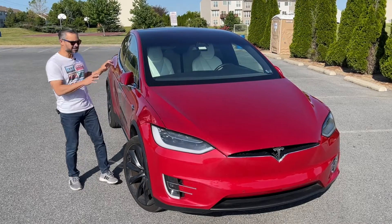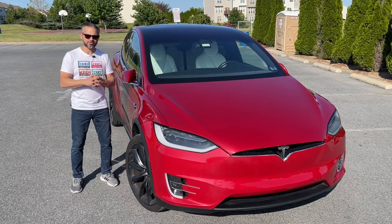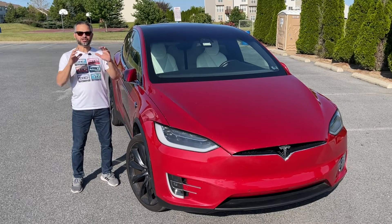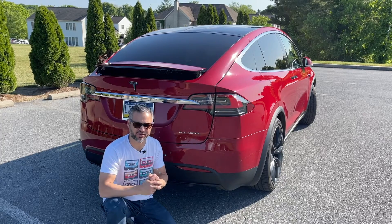Join me as I drive into the details and uncover why the Tesla Model X continues to captivate drivers with its unique blend of technology, versatility, and exhilarating performance. The Tesla Model X offers an impressive combination of power and efficiency.